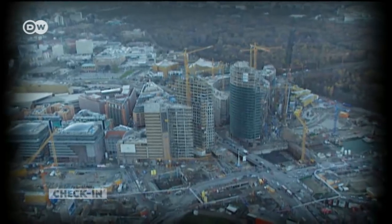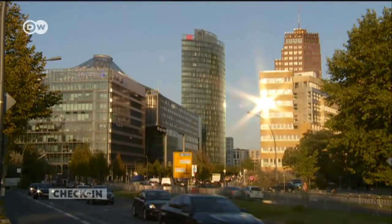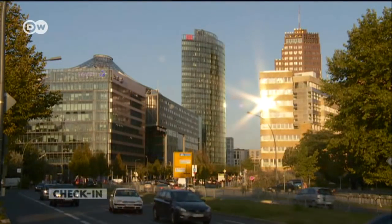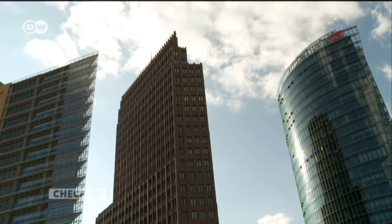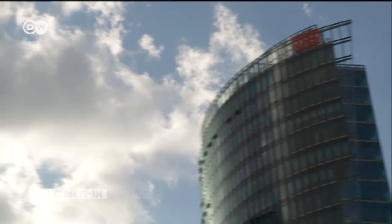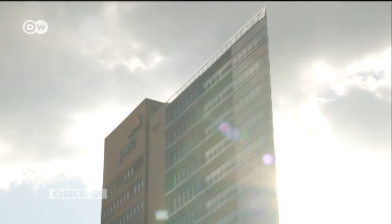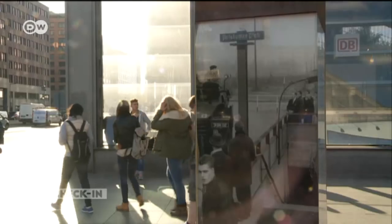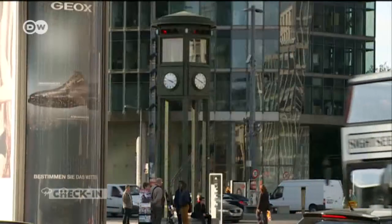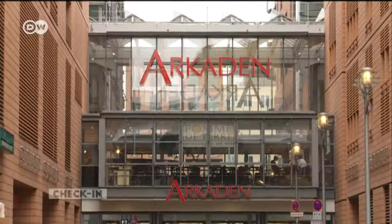The revamp took about six years. The area was now home to state-of-the-art skyscrapers designed by a host of internationally renowned architects, from Helmut Jahn and Hans Kollhoff to Renzo Piano. The gap between East and West Berlin was closed, and Potsdamer Platz became a symbol of the new, reunited city.